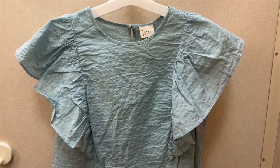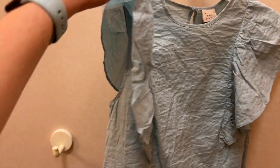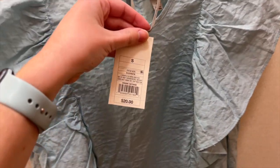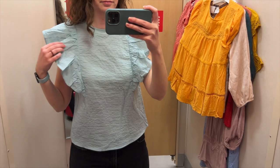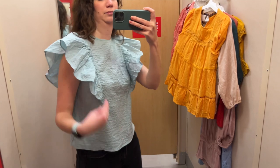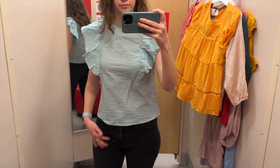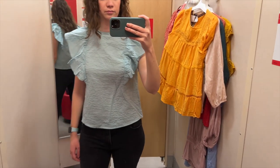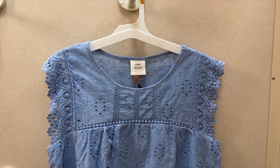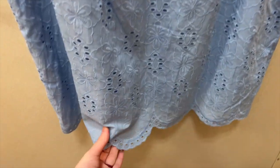The next blouse I tried on is this light blue flutter sleeve top — it came with a lot of wrinkles. It has flutter sleeves, a crew neck, and I tried it on in a size small for $20. The ruffle sleeves are really something — I do like how they look, but I think I'd constantly feel the need to be fixing them. I'm also just not really in love with the crinkly, wrinkly nature of the fabric. They do have this top in a bunch of other solid colors.